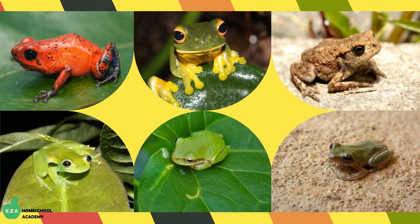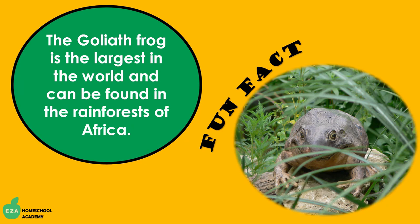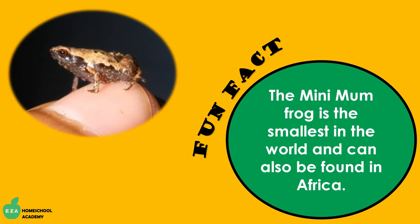Frogs are mysteriously beautiful and appear in a variety of sizes. Look at all these beautiful frogs. The goliath frog is the largest in the world and can be found in the rainforests of Africa. The mini mum frog is the smallest in the world and can also be found in Africa.